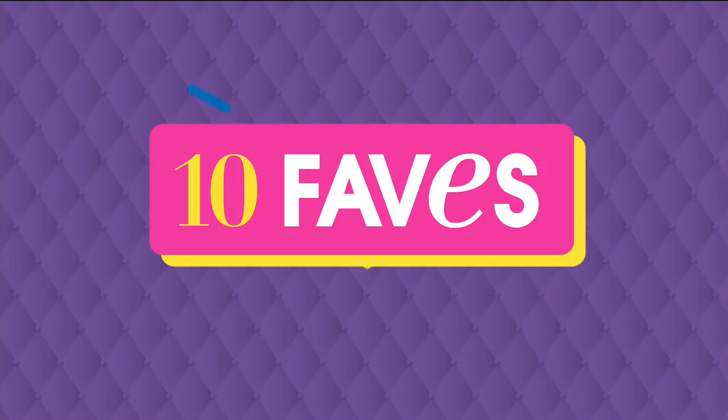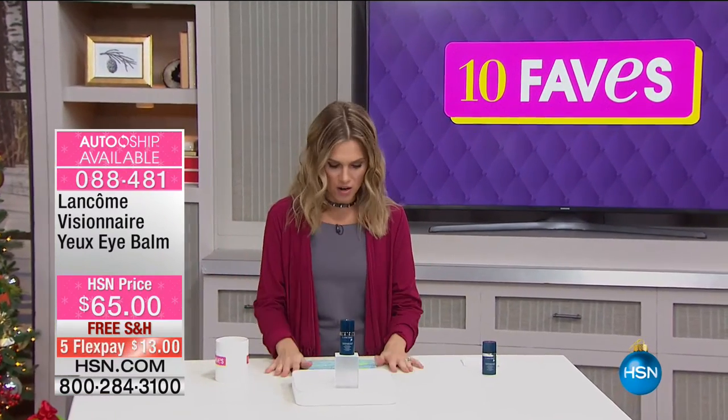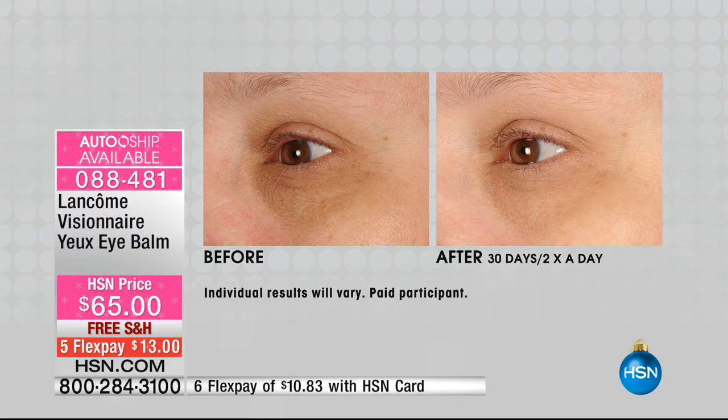If you've never seen 10 Faves, it's a one-hour show every day at 3 a.m. — an unguested show with five-minute presentations. We're on fave number three, still from Lancôme. This next product is absolutely extraordinary for the delicate eye area. If you're battling puffiness, crow's feet, or dark circles, take a look at this before-and-after: one application on the left shows dark circles and puffiness; on the right, instant reduction in both.